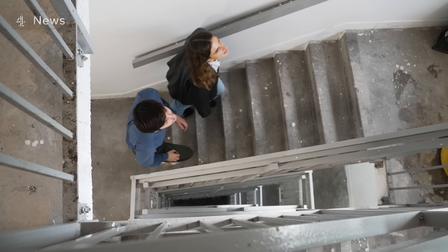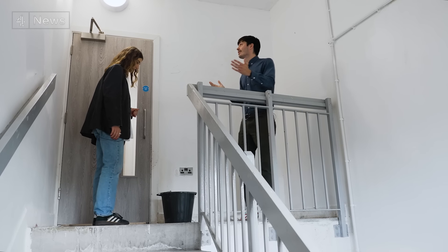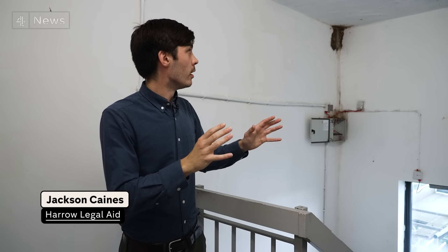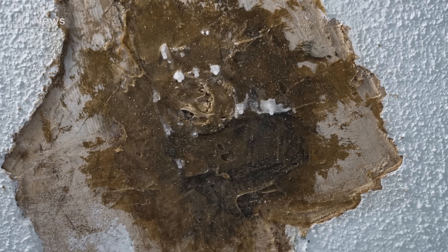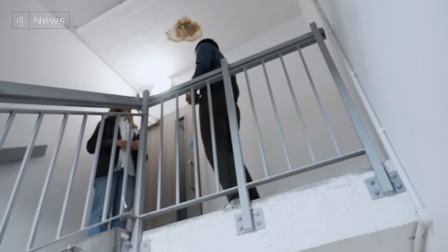One of the leaks has to be contained by a bucket. Jackson Canes from Harrow Legal Aid has been representing the other tenants in the block with similar problems. When he first visited, the stairwell was even more shocking — there were stalactites coming down from the water penetration. That's been tidied up a little, but the leak continues. While the council has acted and issued an improvement notice, he says it has been agonisingly slow at each stage, speaking to broader systemic issues affecting Harrow, London, and the UK housing crisis in general.